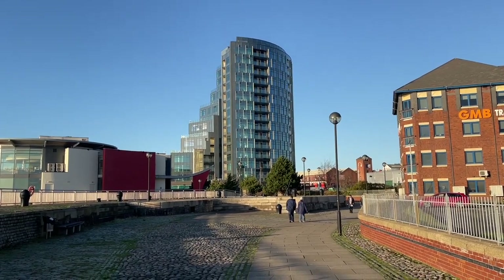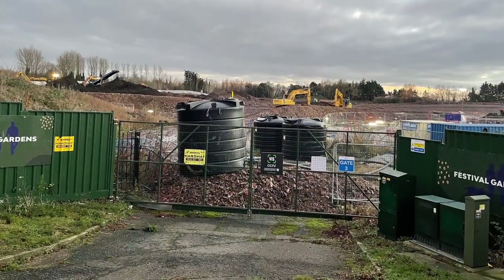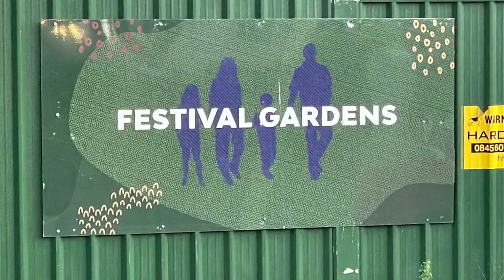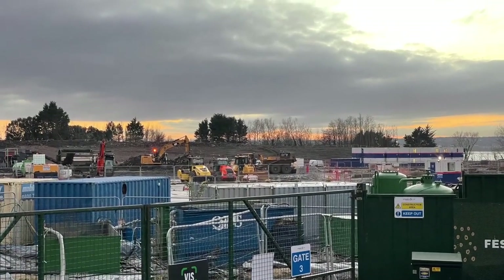And not far to the south, just a quick look at these new houses that have been built on part of the former garden festival site. Personally, I find the tall apartment buildings more interesting architecturally, but this is an important development that finally utilises a site that's been lying vacant for years.